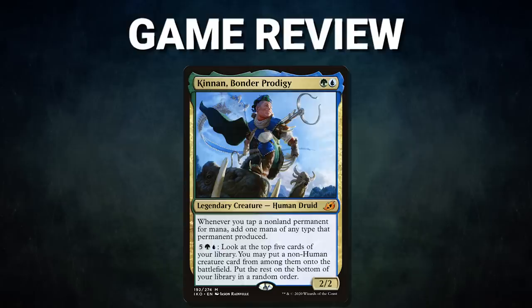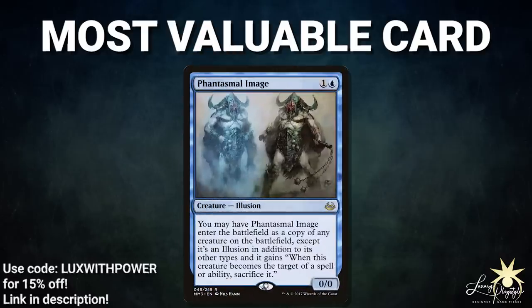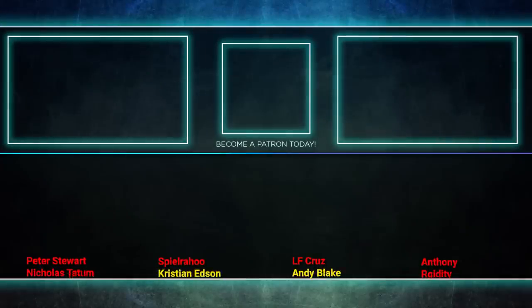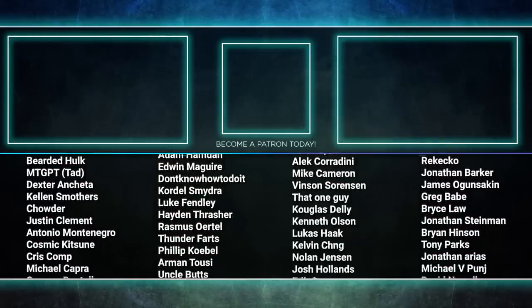Ladies and gentlemen, what a great Mox Pearl game tonight! Congrats to Alex on his win — he continues to show how devastating a single Kennan activation can be. He faced multiple setbacks including bouncing a land and getting combo pieces removed throughout the game, but his card advantage and Kennan activations were enough to carry him to victory. The most valuable card in tonight's game, sponsored by Luxury Playstyle, goes to Phantasmal Image — only costing two mana, it's one of the best creature clone effects in the game. Alex used it to great effect by copying his opponent's Dockside and got around its downside with an ability that doesn't target it. Tune in next time as we duke it out to see who will be king of the competitive EDH table. Thank you so much for watching!